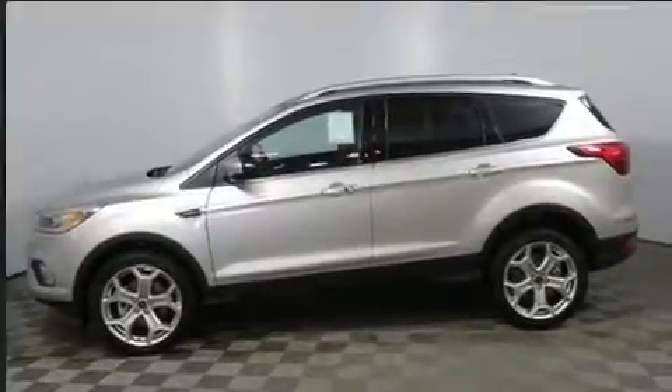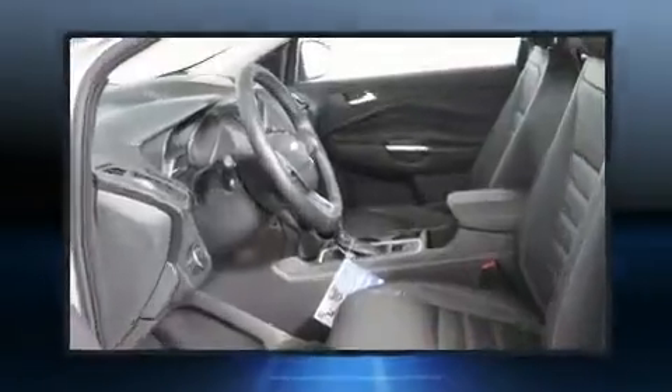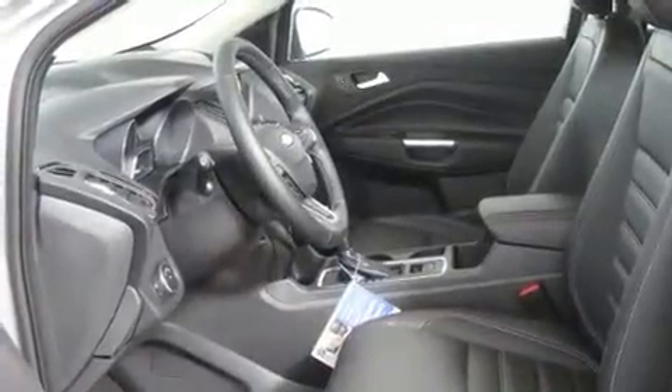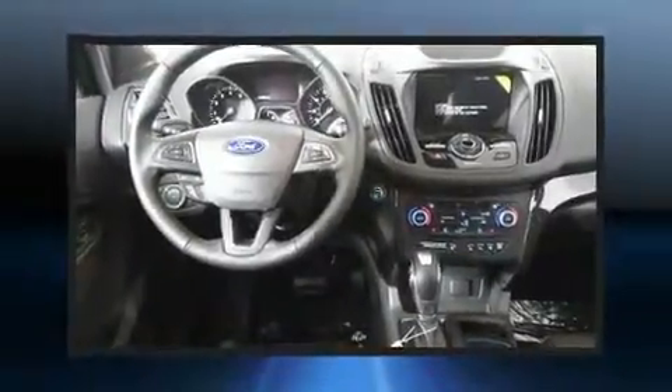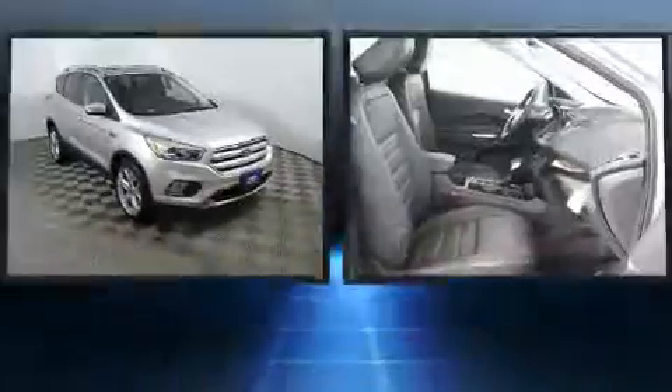The engine breathes better thanks to a turbocharger, improving both performance and economy. It's equipped with tons of terrific amenities but it won't break your budget, such as cruise control, leather upholstery,